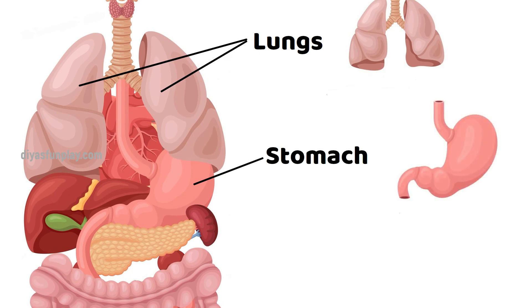Stomach. Our stomach takes in food through the food pipe, mixes it, breaks it down, and then passes it on to the small intestine.